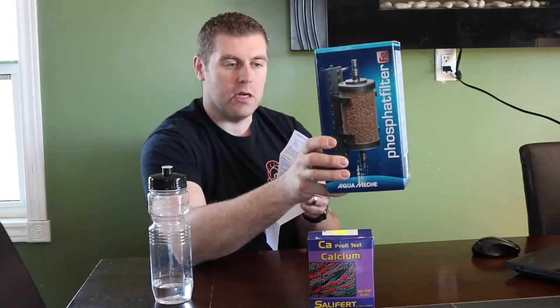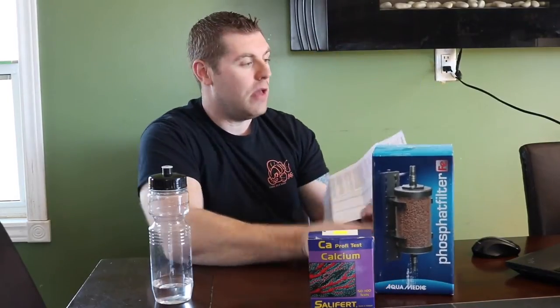Whoever gets this correct or close is the winner. I'm going to come back with the YouTube video, we're going to do it together, and that winner is going to win this filter from Aquamedic. You can go to farmboyreif at gmail.com and email me, or just write your comment and address below on YouTube.